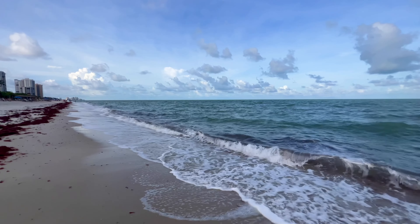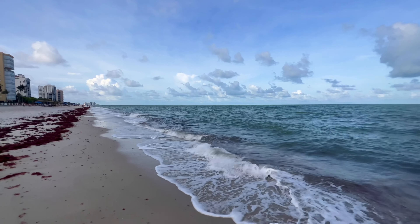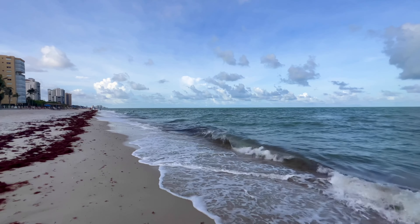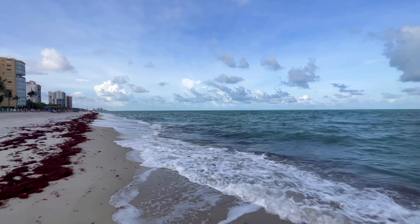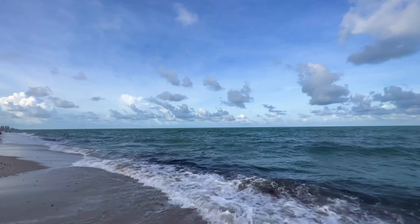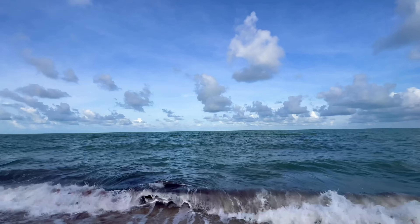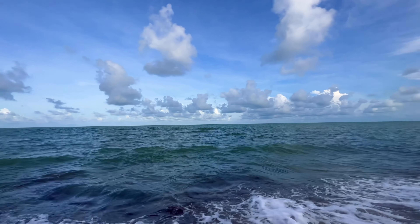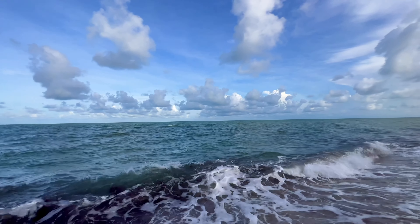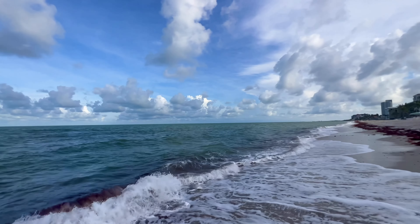We lost the sun again. It's going to be like that all throughout the day — periods of sunshine, periods of clouds, periods of rain. At least we have some blue sky up there; some blue sky is better than no blue sky. Sorry about that wind noise — I've got my hand over the mic the best I can to cover it.